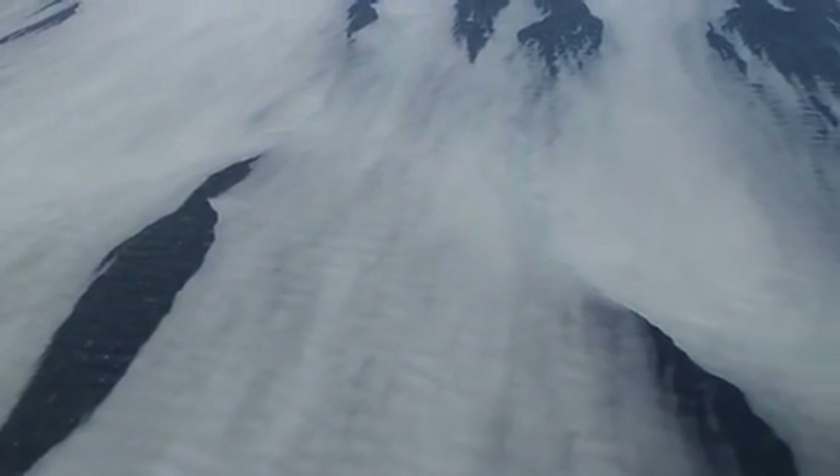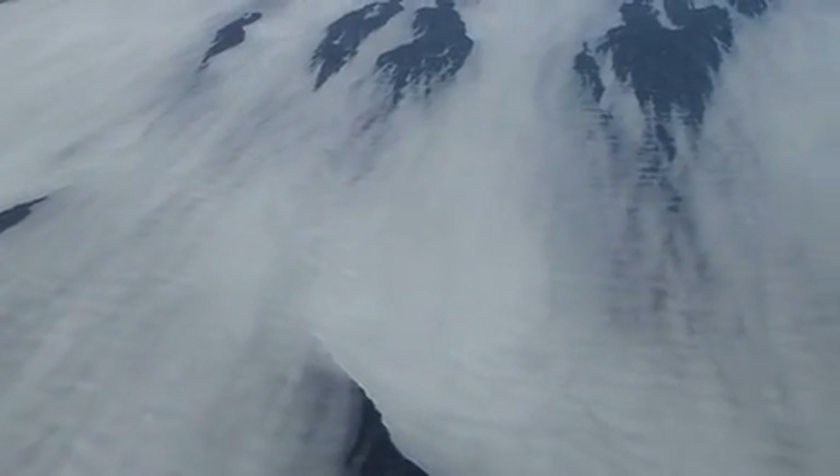This is frazil ice. It's granular, like a slushy beverage, and is created by very dynamic conditions of turbulence in the water.